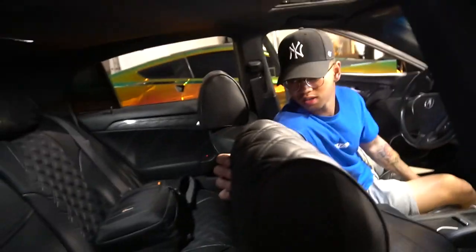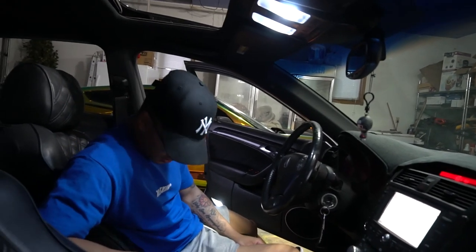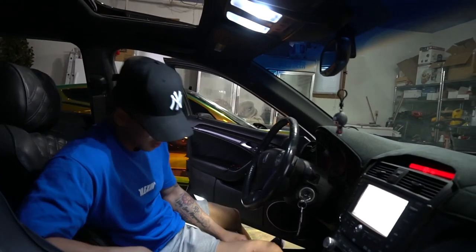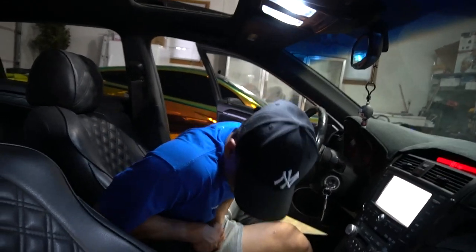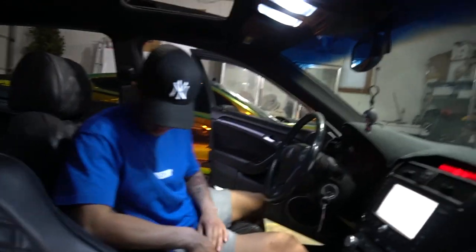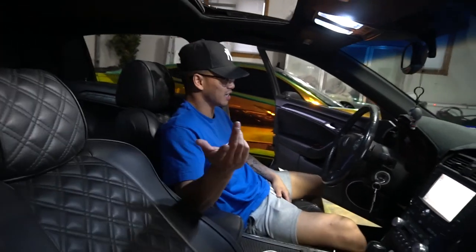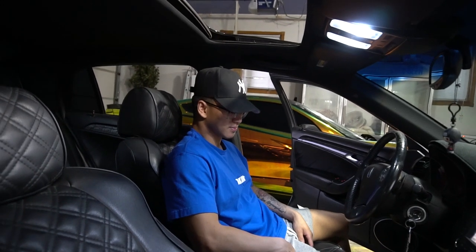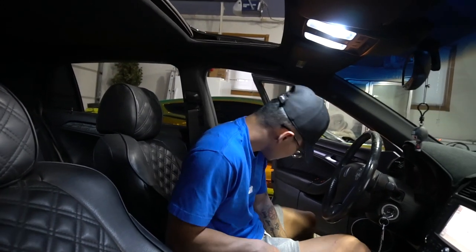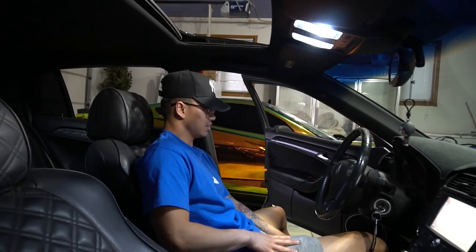Justin reacts to the 160,000 miles — he thinks that's a lot for any car in general. I explain it's not a lot for this particular car, and I'd expect it to last up to 180,000-190,000 miles. He acknowledges it's high in general but concedes that since all the maintenance has been done, it's going to be reliable for a while. He digs it overall.